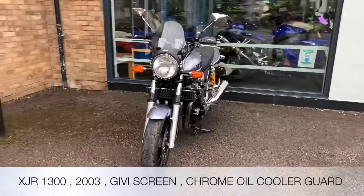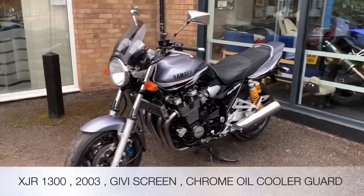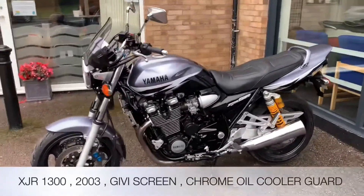Accessory wise we've got the Givi screen, also got the oil cooler cover with XJR1300 in chrome and Ohlins rear shocks.